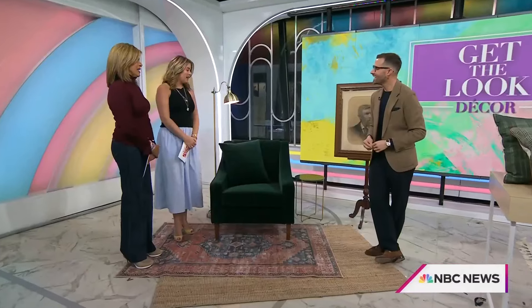If you want to freshen up your home decor in time for the fall, we're going to help you get the look. Here to show us some high-end trends that won't break your bank is Preston Conrad, founder of Preston Lane. Preston, who's ready for some fall spice?